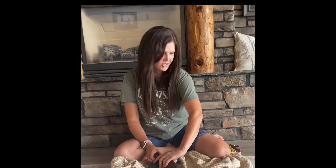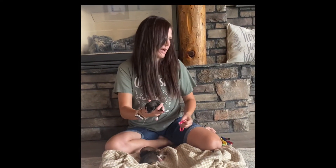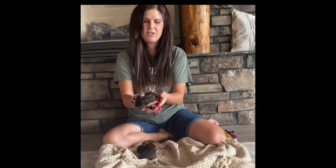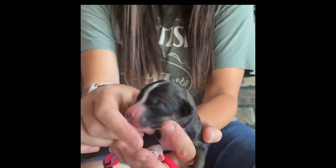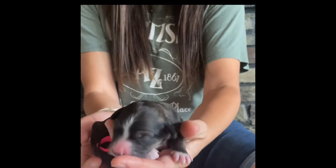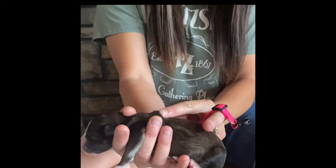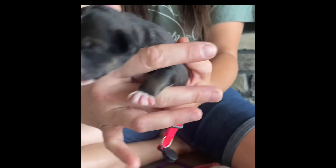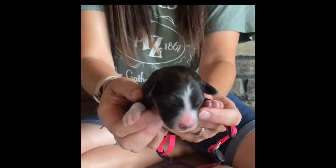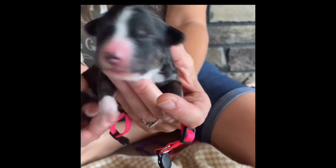Now I'm here with the girls. There are three girls. To start out with, I have Maple — she will have the dark pink collar. Maple is the deepest sable color. She might look black in the video, but she is not black; she actually has a tan undercoat and is very much a sable. I love the white on their paws and legs — I think it's so cute.